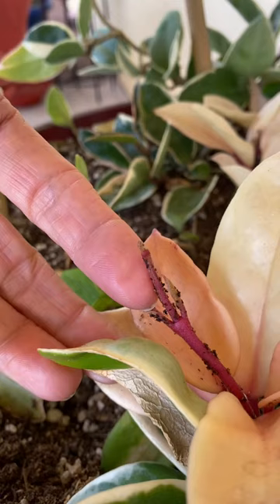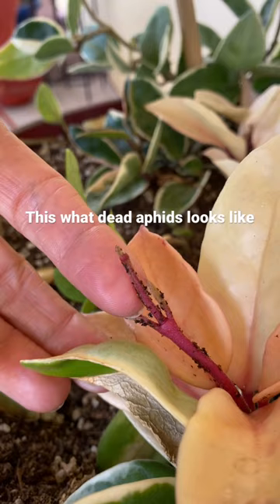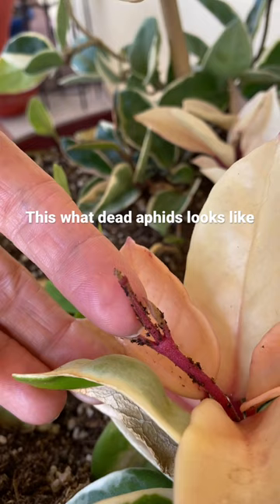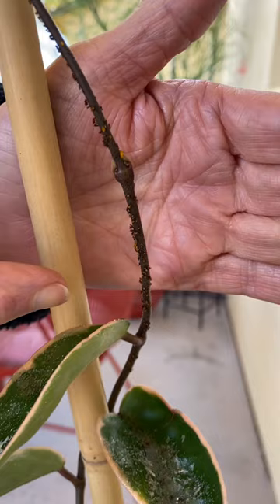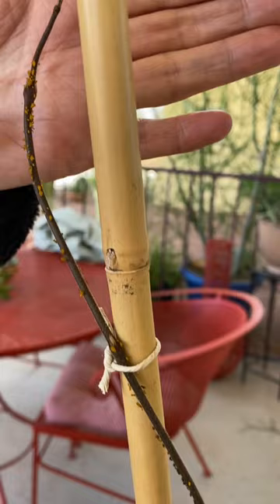These are ones I sprayed about three weeks ago, and you can see they're much smaller — they just look like black pinpoints. I'm going to hose them off at some point. I sprayed this portion of the plant three days ago and they're turning dark, but up here I did not spray yet — still orange.